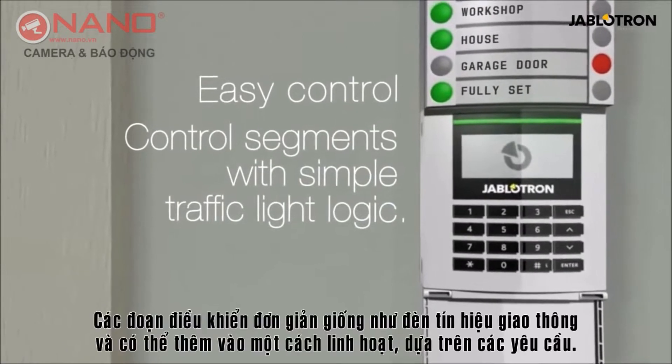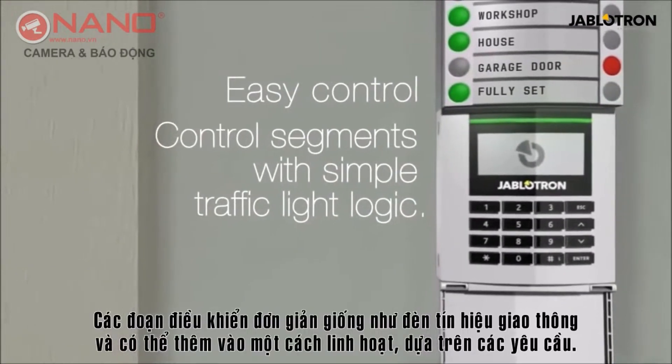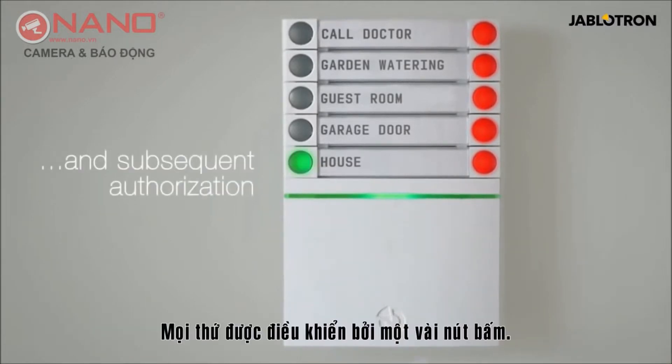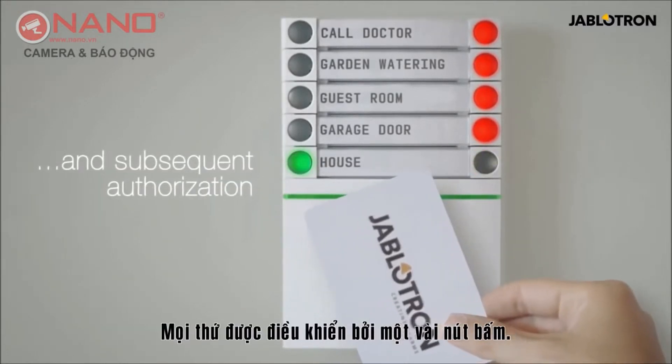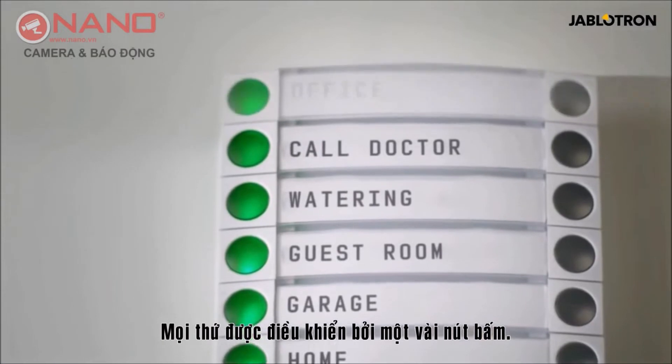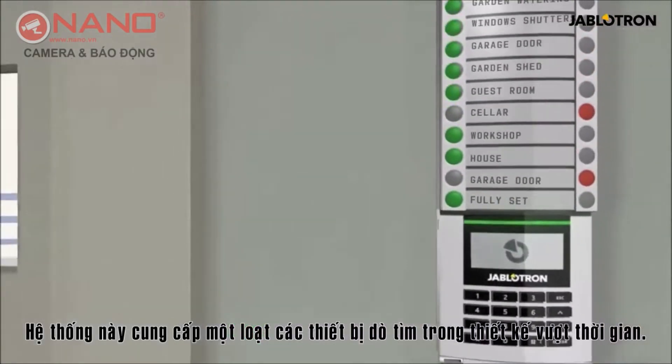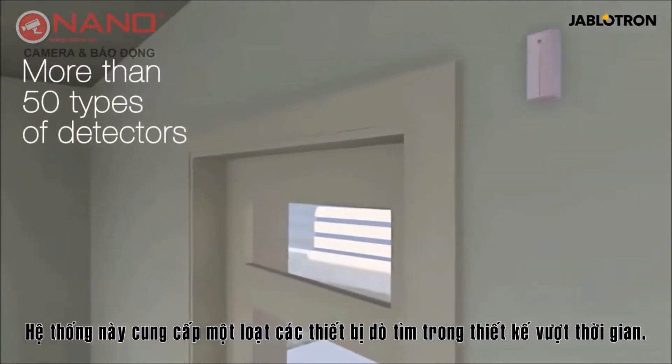Controlling the Jablotron 100 is easy. Control segments are as simple as traffic lights and can be flexibly added based on building requirements. Everything is controlled by a few buttons. The system offers a wide range of detectors in timeless designs.